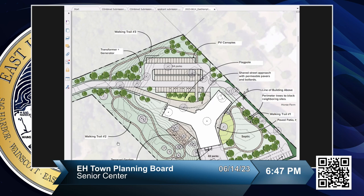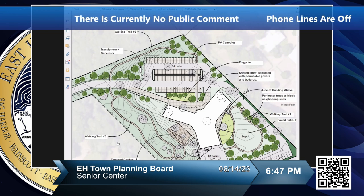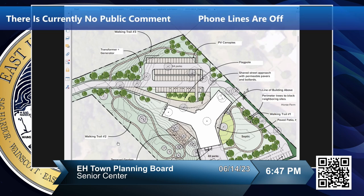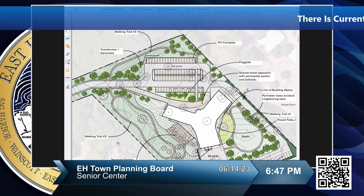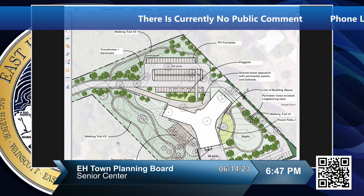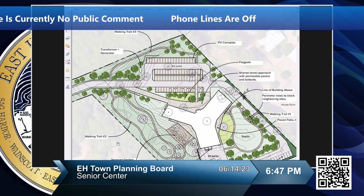We've added more than the code minimum for handicap parking spaces given the nature of this building. We're also looking at adding PV canopies on the two northernmost parking sections. We want to consolidate them to the northern portions of the site so that when you drive in, the PV canopies aren't the first thing you see — they're pushed to the perimeter.